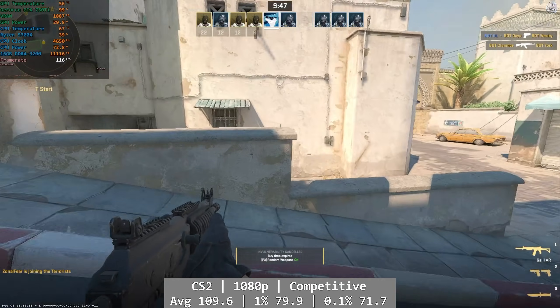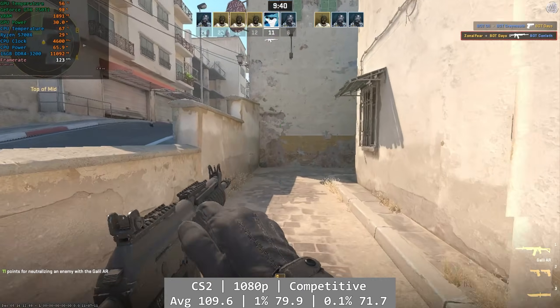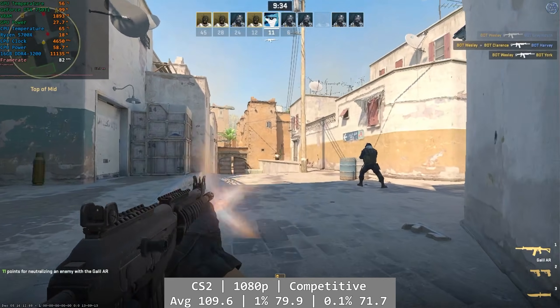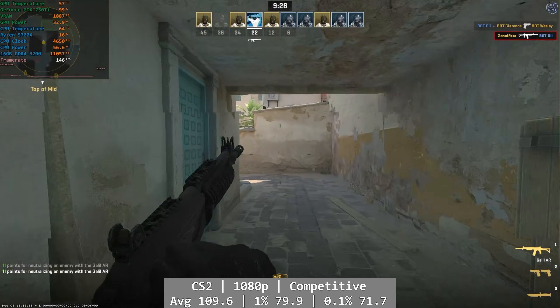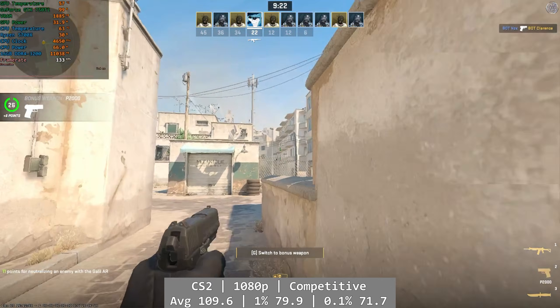Counter-Strike 2 was a good time, with framerates often in triple digits. At 1080p using competitive settings with 2x MSAA, Counter-Strike did well on the 750 Ti, though realistically there aren't going to be many people playing CS2 at more than casual level on something like this. It played well and I had no problems in my playtime. Average was 109.6 fps, with 1% at 79.9 and 0.1% at a still excellent 71.7 fps.